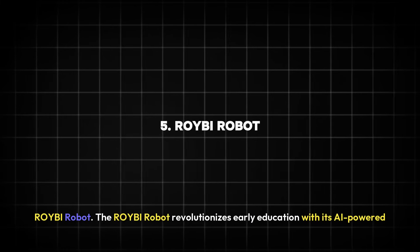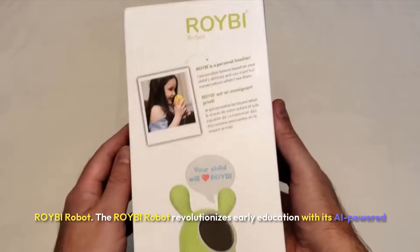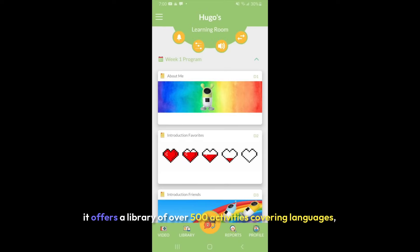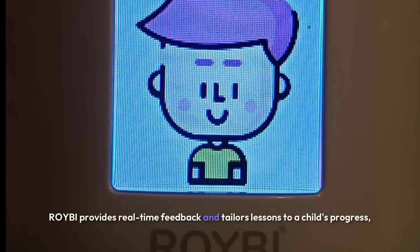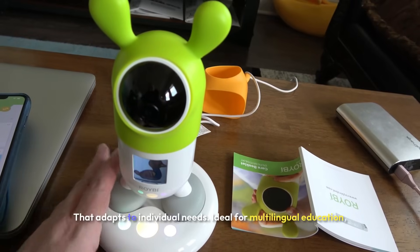Five: Royby Robot. The Royby Robot revolutionizes early education with its AI-powered learning system. Designed for children aged 3 and up, it offers a library of over 500 activities covering languages, math, and STEM subjects, making learning engaging and comprehensive. Royby provides real-time feedback and tailors lessons to a child's progress, creating a personalized educational experience that adapts to individual needs.